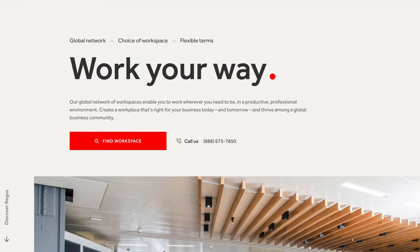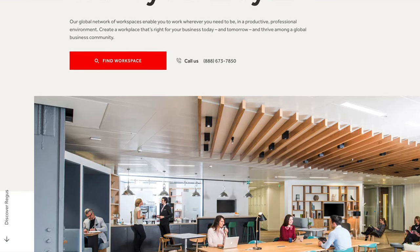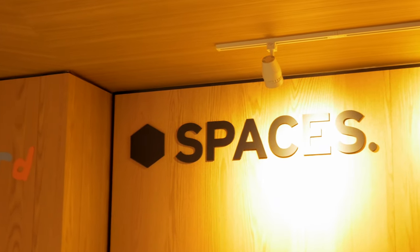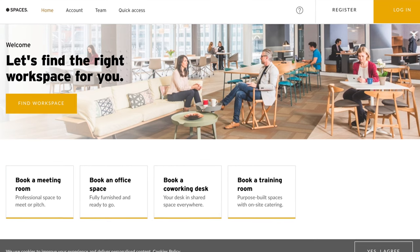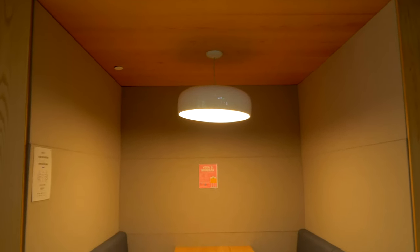Regus is a company with a network of 3,300 workspaces worldwide. Regus also includes other brands like Spaces, which gives access to a variety of different workspaces, whether you need a private office or co-working space. There are a number of options using Regus or Spaces, but essentially it breaks down into one of several memberships.